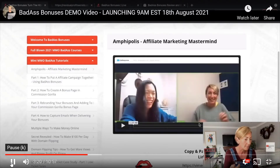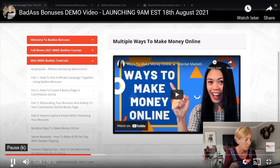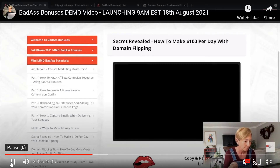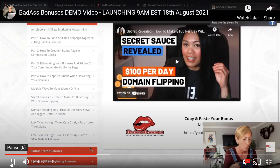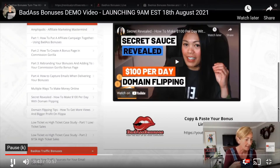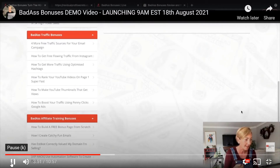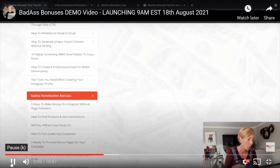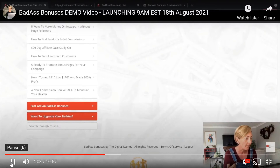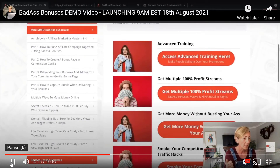There are some masterminds in here, which is really cool, plus multiple ways to make money online. There's also a load of Badass Traffic bonuses and affiliate training bonuses in here as well. It's very in-depth — there are 80 bonuses in here altogether, not to mention what's available in the upsells. You can access the upsells in the members area, and we'd highly recommend grabbing those upsells at the time you pick up the front end.